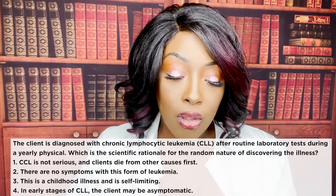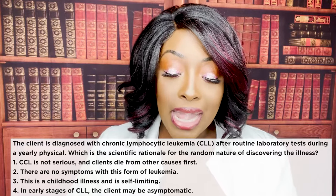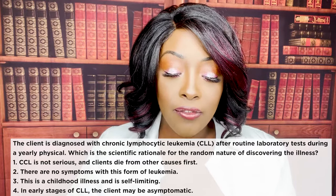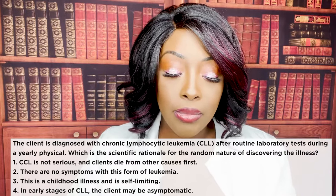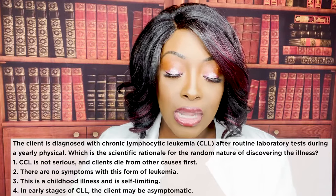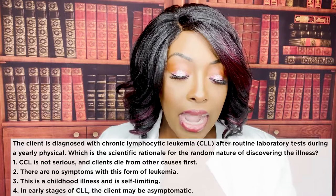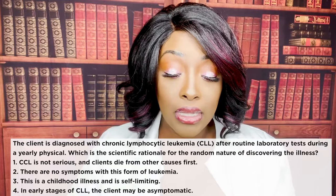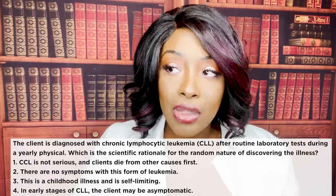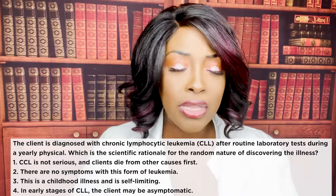Next question: the client is diagnosed with CLL — chronic lymphocytic leukemia — after routine laboratory tests during a yearly physical. What is the scientific rationale for this random discovery? One, CLL is not serious and clients die from other causes first. Two, there are no symptoms with this form of leukemia. Three, this is a self-limiting illness. Or four, in early stages of CLL the client may be asymptomatic. The correct answer is four.